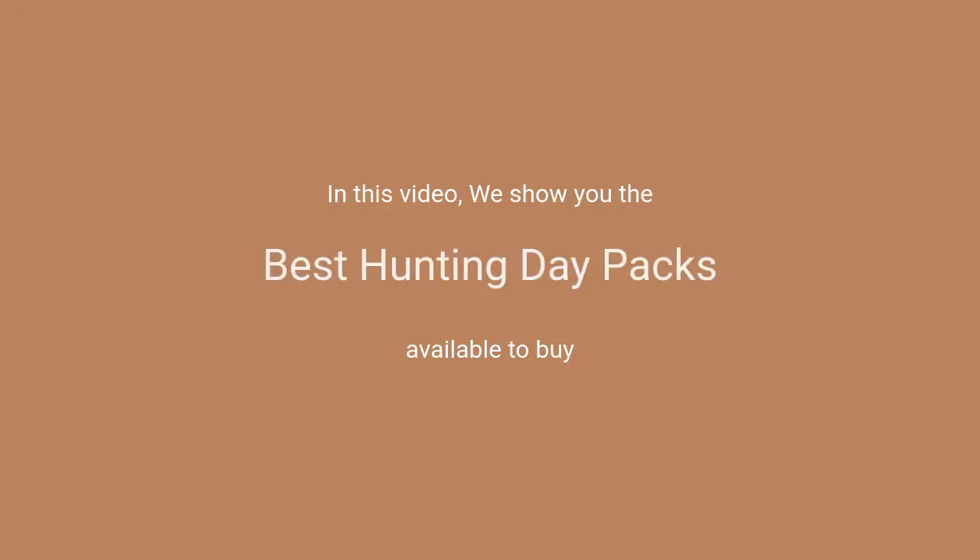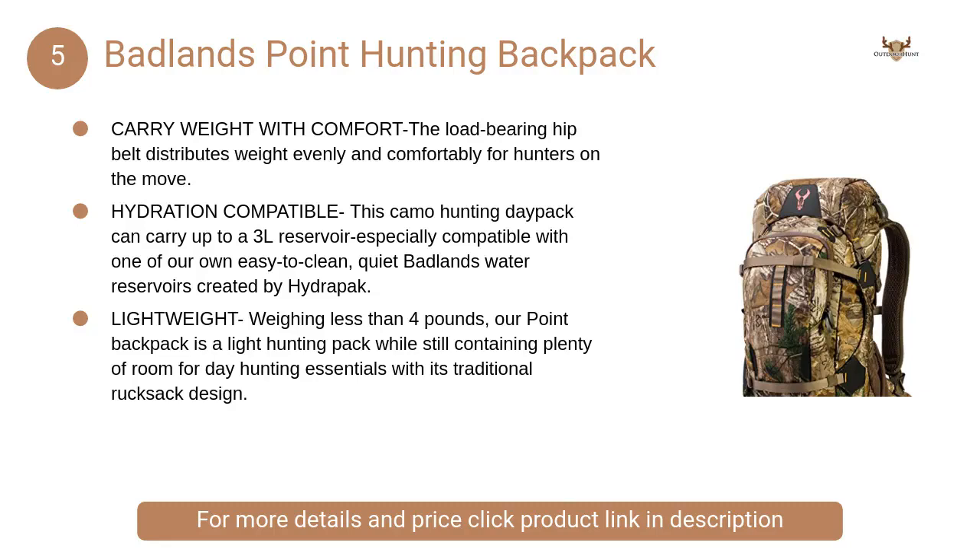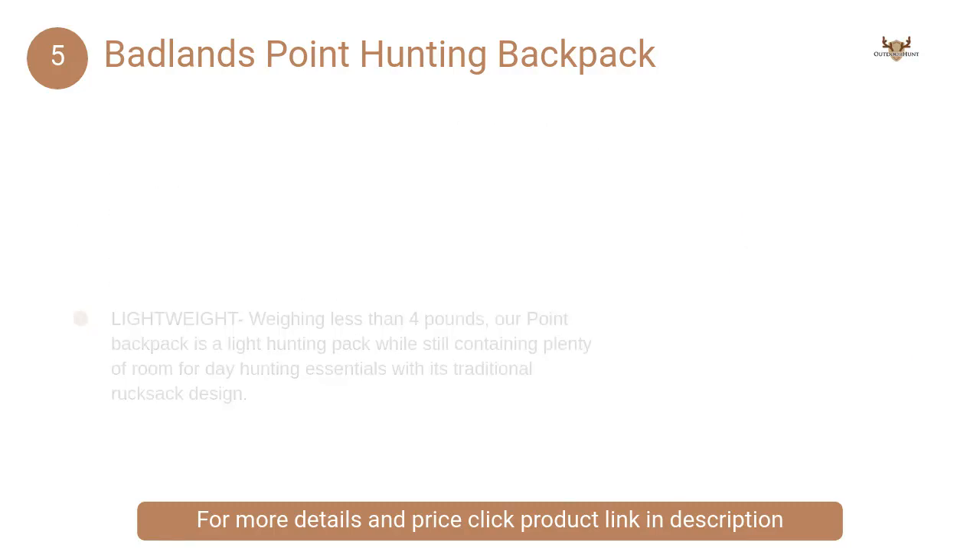In this video, we will show the best hunting daypacks available to buy. At number 5: Badlands Point Hunting Backpack. The load-bearing hip belt distributes weight evenly and comfortably for hunters on the move.